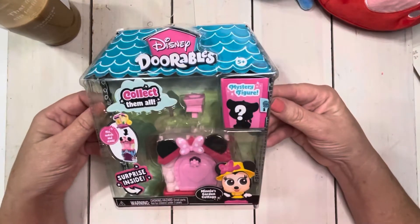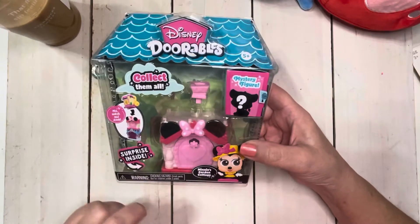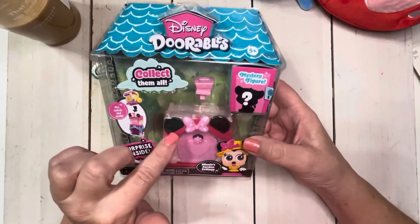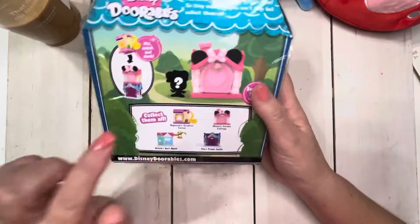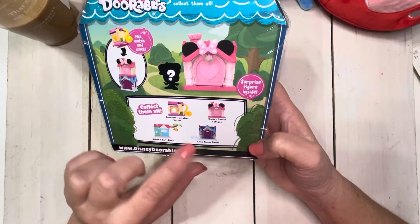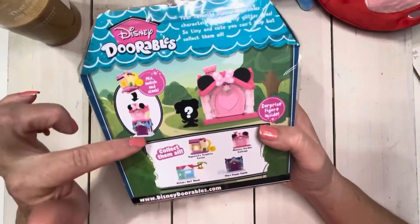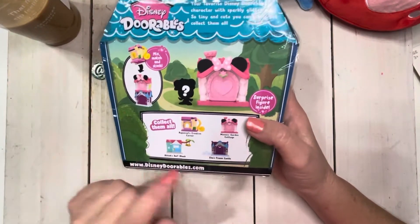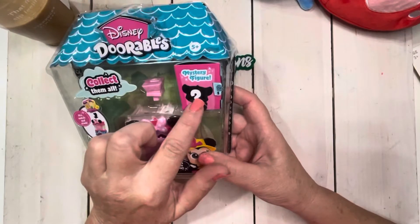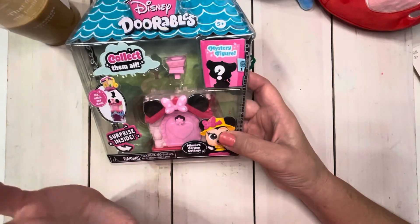Moving on, I did also find this for my little granddaughter. This is the Disney Doorables and these are really, really popular right now. Just in case you weren't sure, they do have these in Five Below. I bought her two already — she has the Rapunzel's Creative Corner and Elsa's Frozen Castle, and she absolutely loves them. How they work is you can stack them together, mix and match, create a little village, and they do have a hidden figure inside.